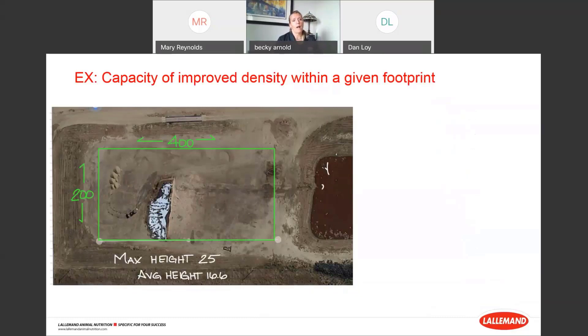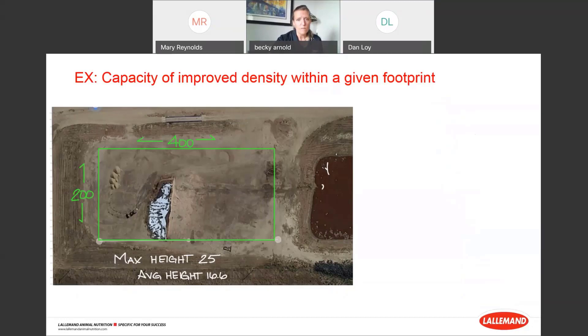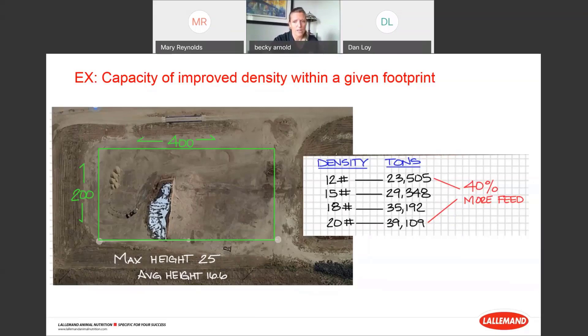Capacity can be improved by density in a given footprint. Here's an example of a 200-foot wide by 400-foot long pile with a max height of 25 feet — average about 16 feet high. At 12 pounds per cubic foot dry matter density, we have 23,500 tons. Going up to 20 pounds per cubic foot, we have 39,000 tons. In that same footprint, you can fit 40% more feed by really amping up your density pack. Besides feed quality and dry matter recovery, it's a good use of your space.